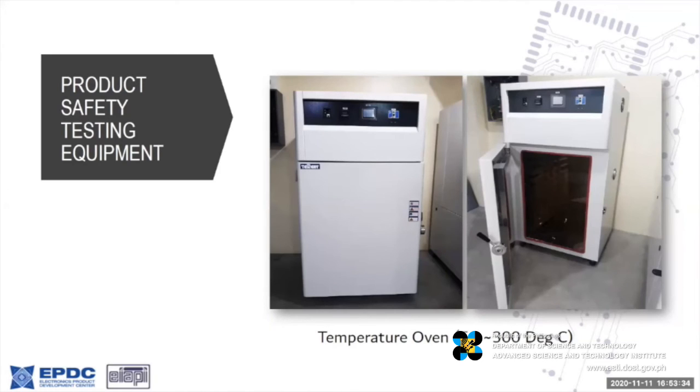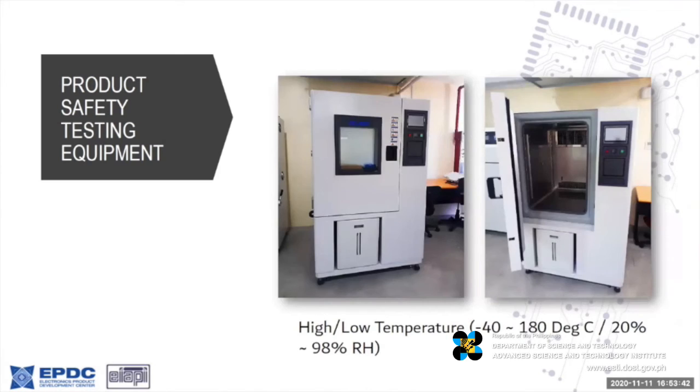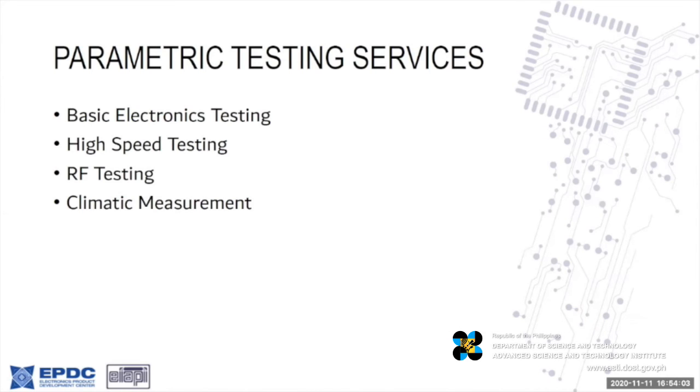These are our temperature ovens ranging from 50 to 300 degrees centigrade, and another one with a high-low temperature of minus 40 to 180 degrees centigrade with humidity from 20% to 98% relative humidity settings.